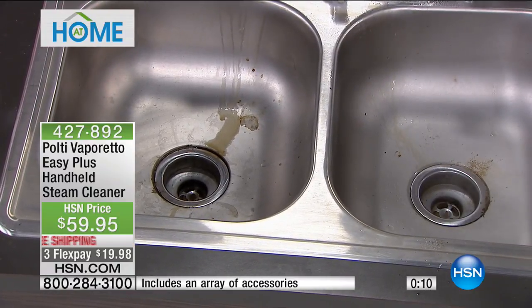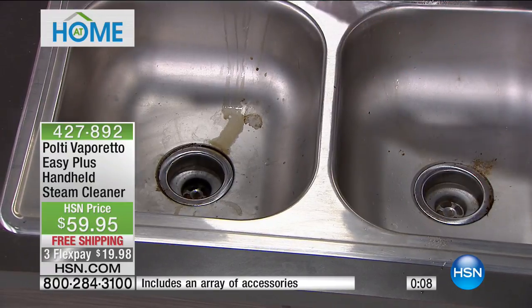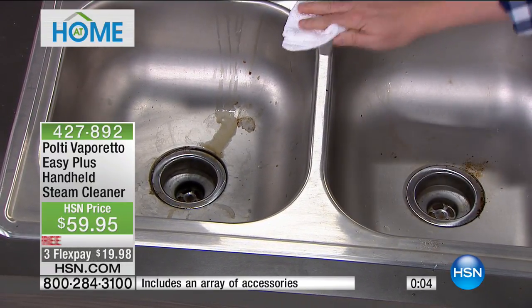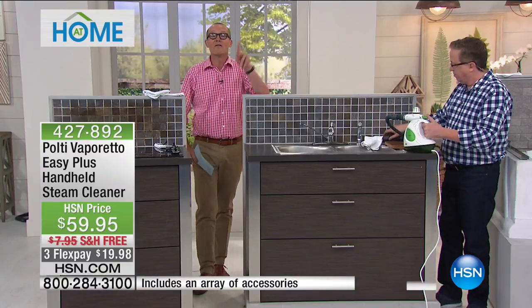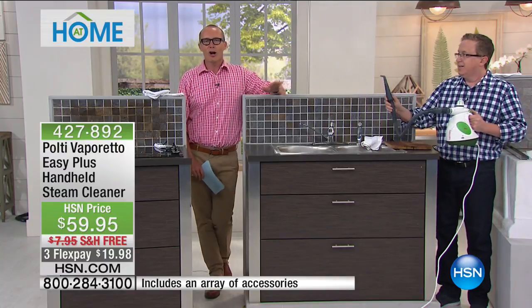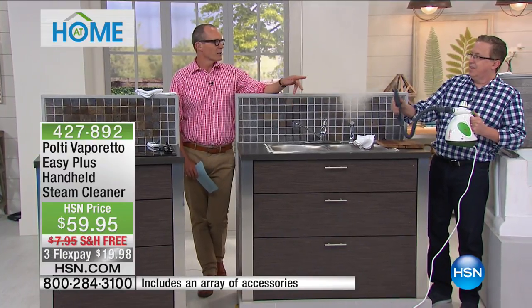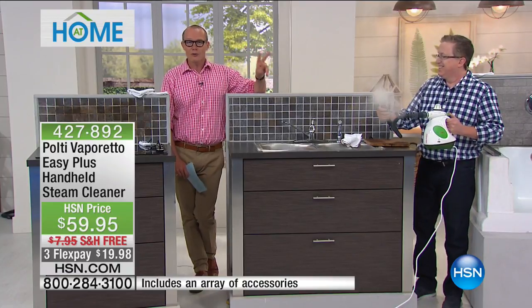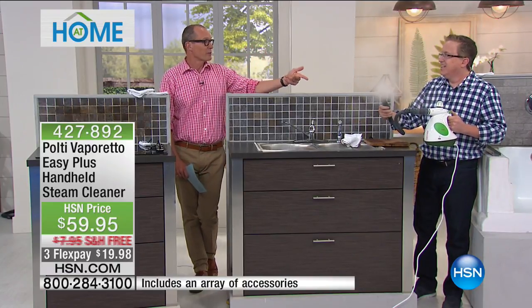Thank you, Matt Davis — this is the only viewing of the Polti right now. One flex pay of less than $20. The additional flex pay is expiring at the end of the hour, not to mention free delivery. 200 mils of water converts into 15 minutes of continuous steam — we've been using the same unit the whole time.